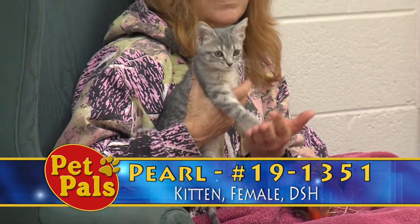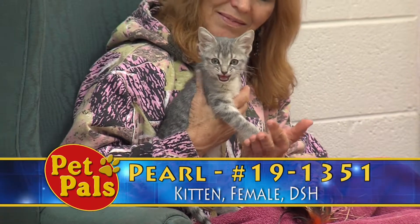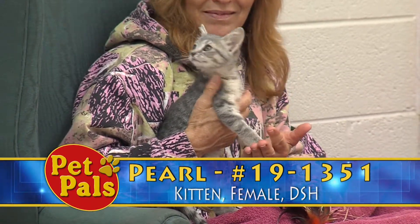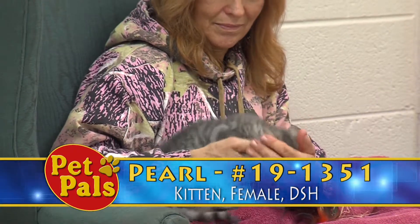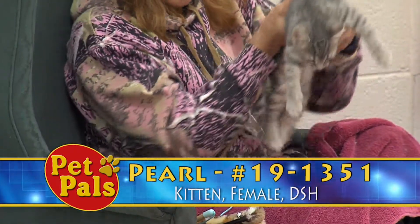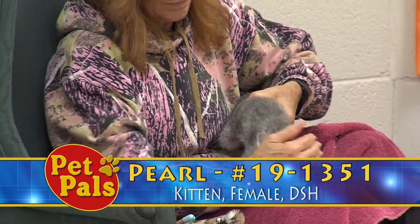Pearl will need things to do and she'll need appropriate things to scratch on. Here at the shelter we don't advocate declawing, but rather we encourage you to do things to curb their scratching or give them appropriate things to scratch.